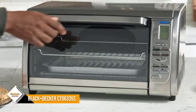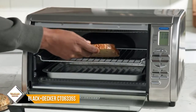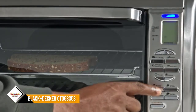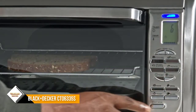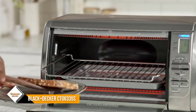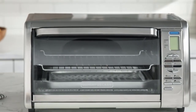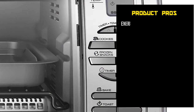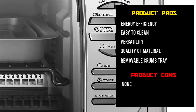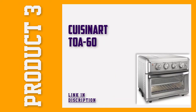Number 4: Black+Decker CTO6335S. Black+Decker continues to remain a top brand making reliable home products, and their CTO6335S countertop convection oven speaks volumes of their quality. With an extra deep curved interior, you can convection bake six slices of toast for breakfast. By having two rack positions, you can broil or roast larger items such as potatoes and chicken. The advanced convection setting circulates hot air inside the heating chamber for amazing results.